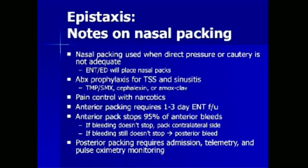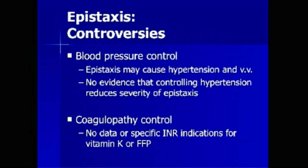Anterior packing requires 1-3 day follow-up with an ENT doctor and will stop 95% of anterior nosebleeds. If the bleeding doesn't stop, the contralateral side should be packed. If it still doesn't stop, the chances are great that there is a posterior nosebleed. Posterior packing requires admission to the hospital, telemetry, and pulse oximetry monitoring, as dysrhythmia and hypoxic events are common.